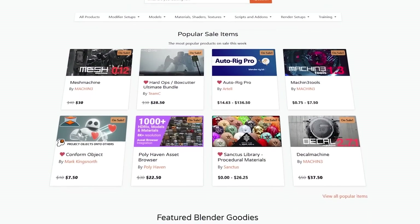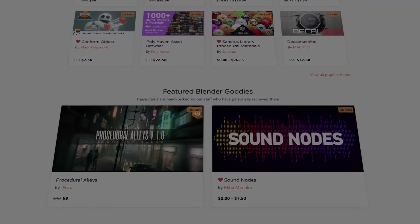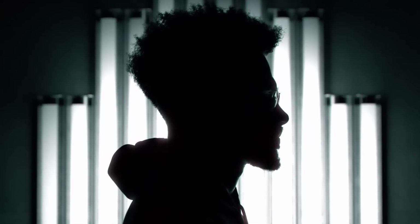And as I said, the Blender market is having right now a huge sale, so you'll probably want to take advantage of that. I hope you found this video useful. If you did, please give it a thumbs up. You can also check some of our previous videos. Thank you guys for watching and I'll see you in the next one.